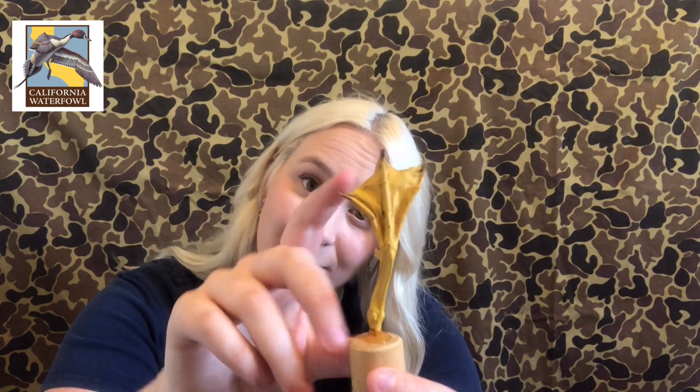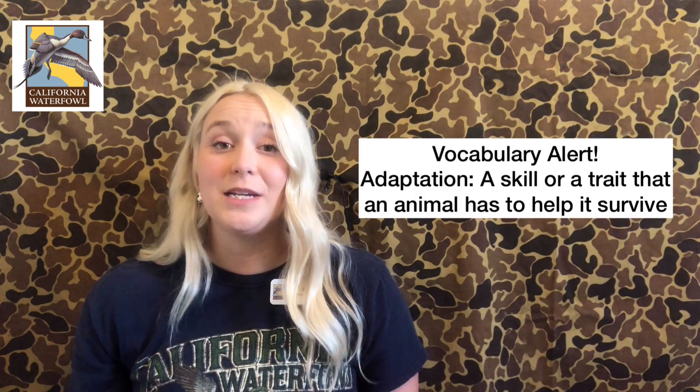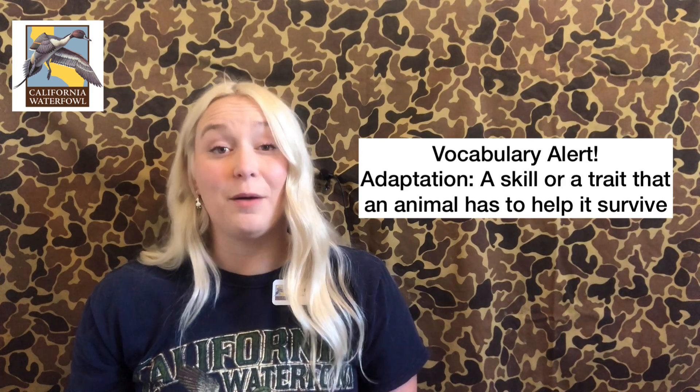What makes these birds waterfowl and not another type of bird is they actually have three very special body parts in common. The first body part they all have in common is their webbed feet. All waterfowl have webbed feet, which means the skin in between their toes is connected. They have these little floppy feet to help them swim — it helps them pull and push the water really nicely. If you've ever worn flippers in the pool before, you know how awesome those are for swimming. Waterfowl have them built in all the time. These are actually an adaptation — skills or traits that animals have to help them survive.